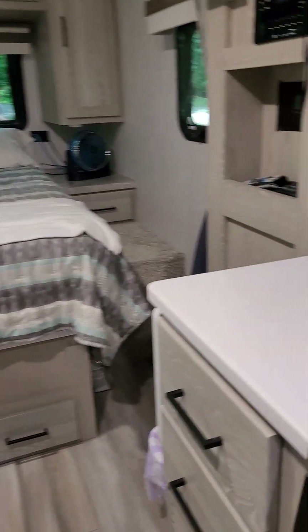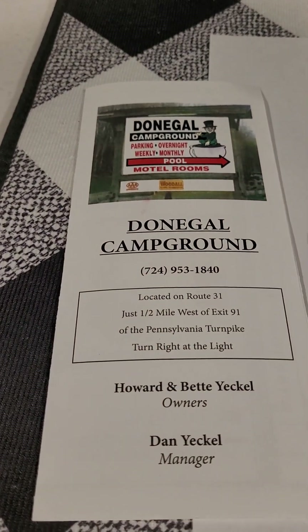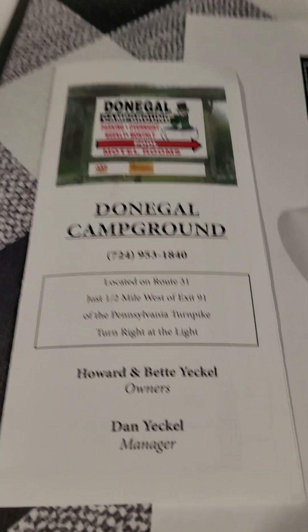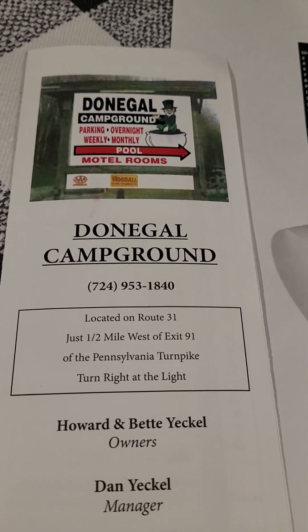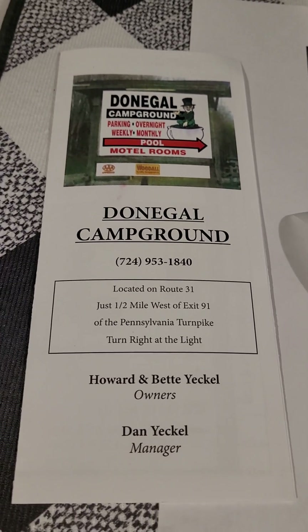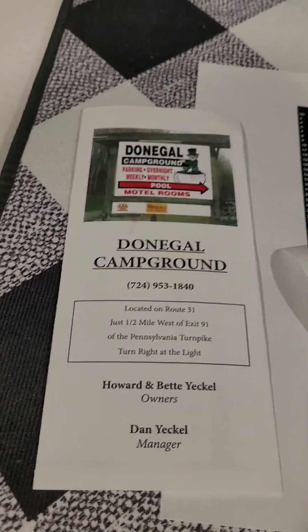Hi everybody. We are at Dongol Campground, right off the Pennsylvania Turnpike. I think we're near the town of Dongol. 264 miles to home. So we will be on the road first thing in the morning and we'll be home tomorrow.